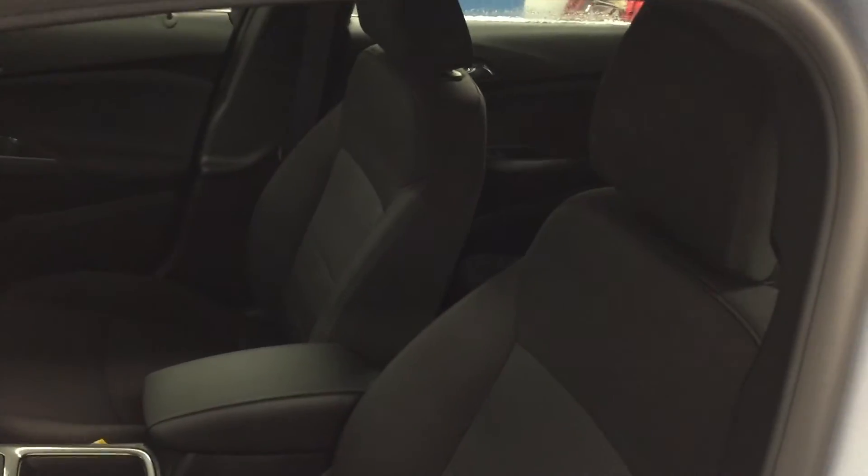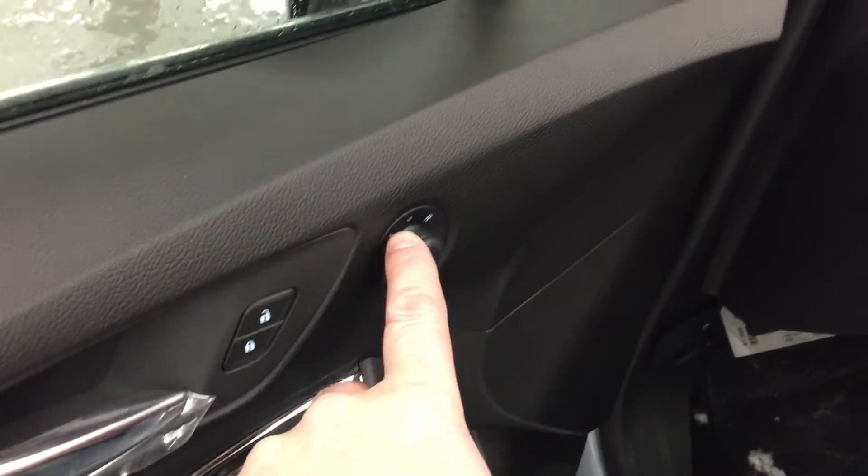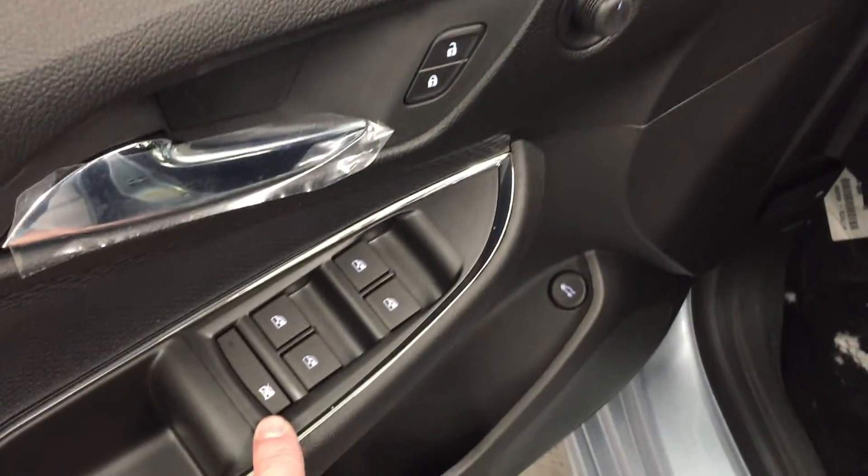Taking a look inside the vehicle, you can see the upholstery is all cloth. There are the buttons for the power adjustable driver's seat. You have room and storage in the door, power trunk, power windows, power locks, and power mirror for driver and passenger, with child safety lock for the rear windows.